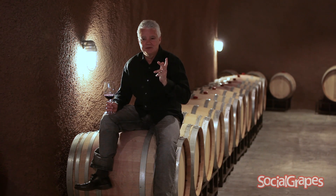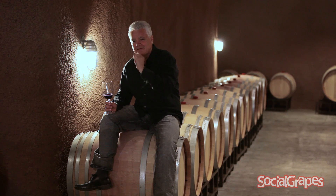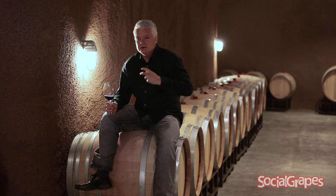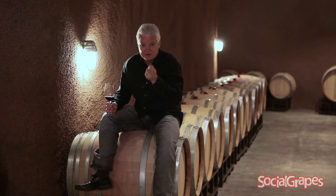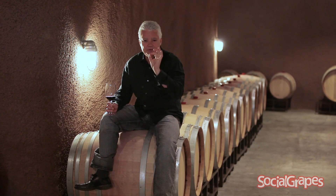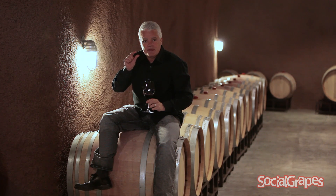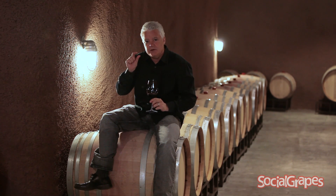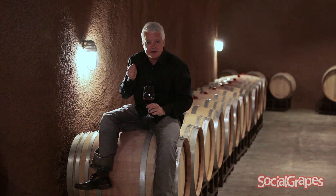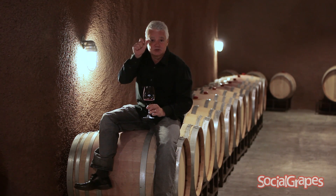As the grapes ripen on the vine, the grape accumulates sugar, it accumulates flavour, and the acid level goes down to a level that's palatable. So the winemaker decides what's the right time to pick those grapes - the right flavour and the right sweetness. We measure that sweetness in a thing called brix, and we know that for every 1.8 brix we're going to get 1% alcohol in the wine. So the winemaker can really tune in on how much alcohol he wants in his wine by picking at a certain sugar level of the grapes.